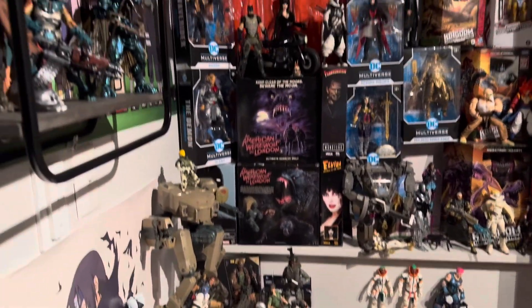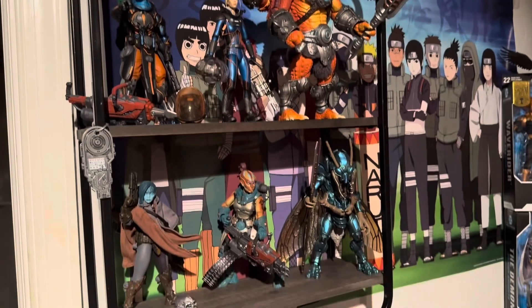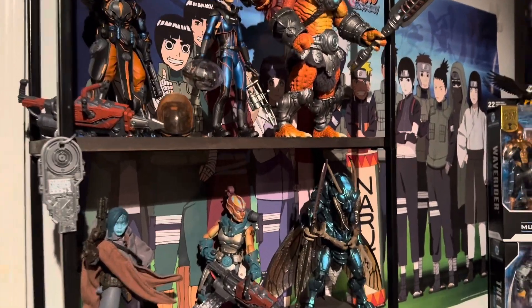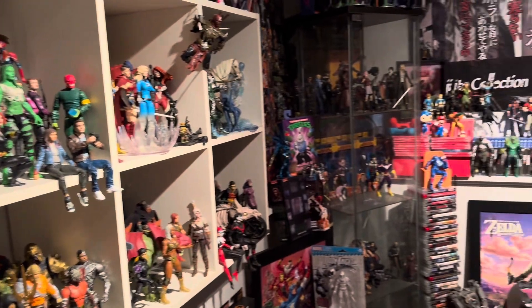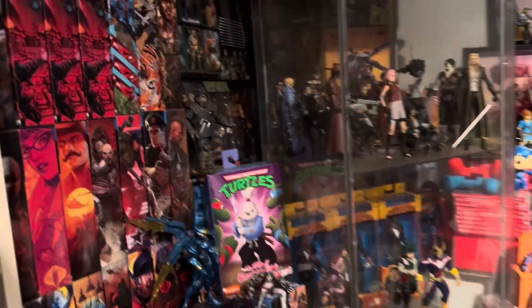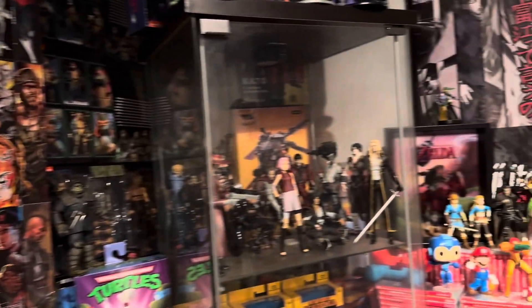Of course a lot of these weren't discounted, like a lot of these Cosmic Legions that I picked up. But lately I've just been finding a lot of discounted sales on stuff. I also have a bunch of Marvel Legends upstairs in my office that I picked up.